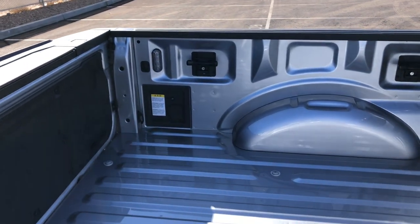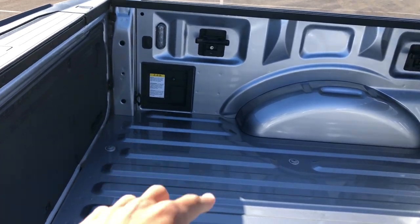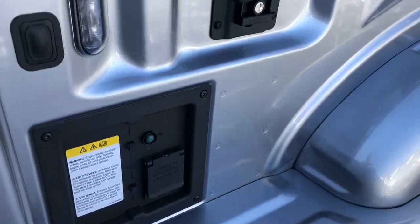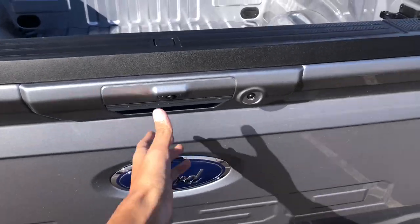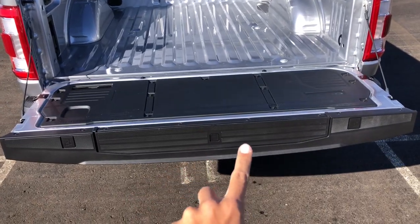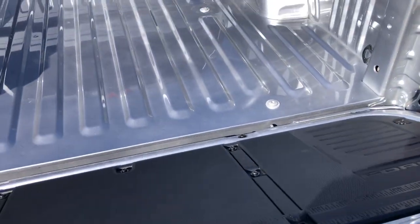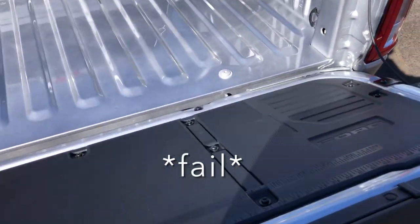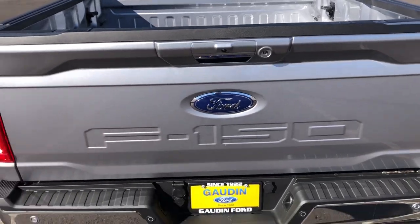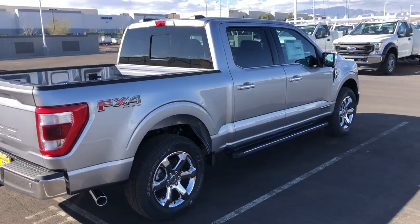Let me show you the bed. You get LED box lighting. Since this one is a Power Boost, you get that nice strong outlet — it says 120, so a 120-volt outlet right there. This one also has the power tailgate, so it opens automatically. It also has the tailgate step and the work surface. You pull it like this and it should take it the rest of the way. Window stickers are in the window — I'll show you a quick picture of that.